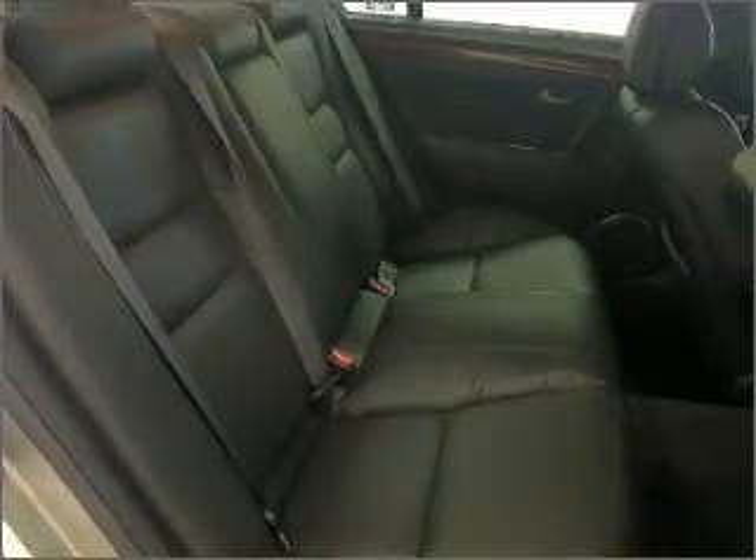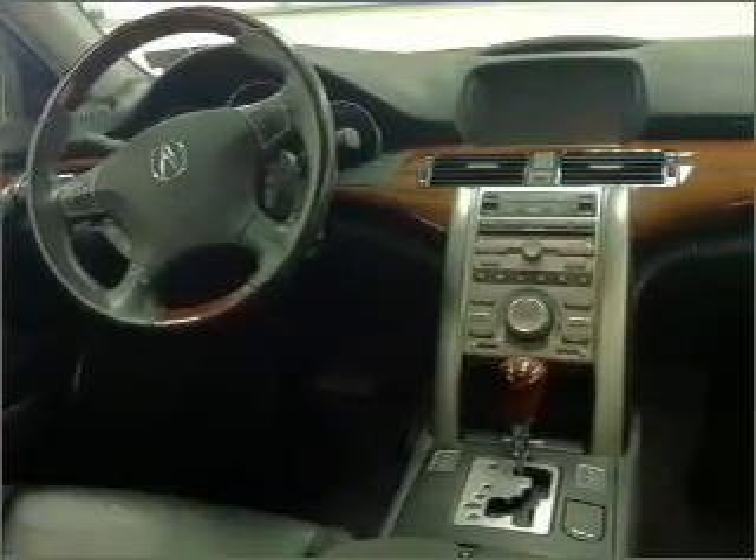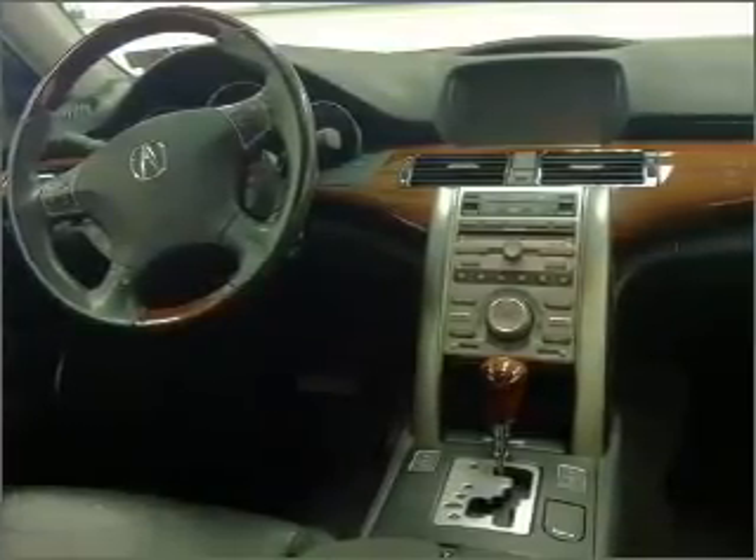Best of all, our price is lower than Kelley Blue Book's suggested retail value. Our website offers more information on all of our vehicles. Call us today to start test driving.